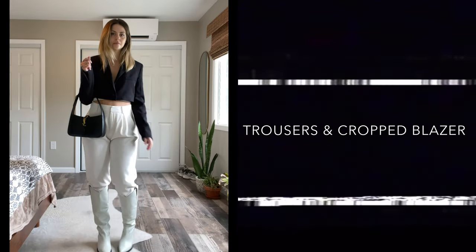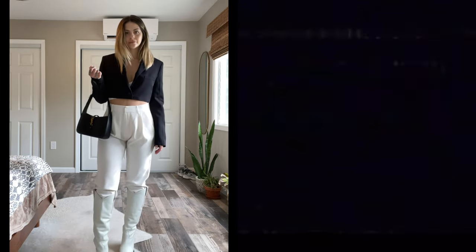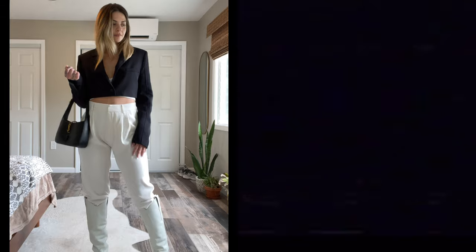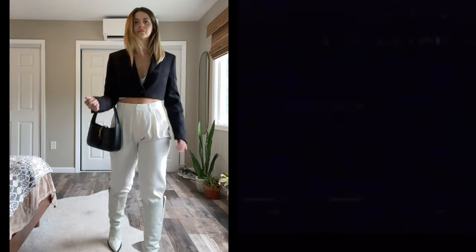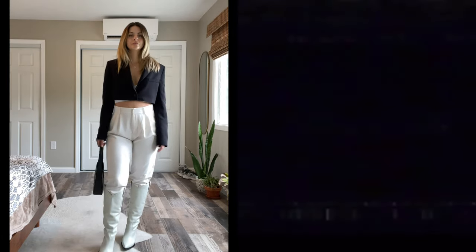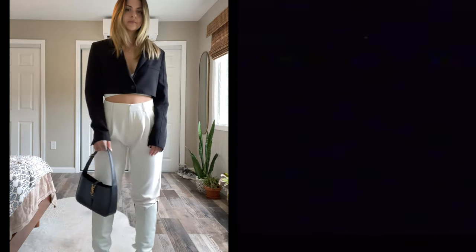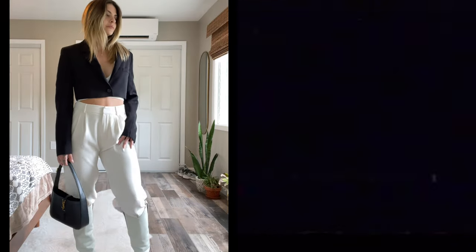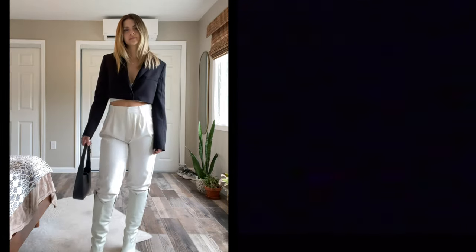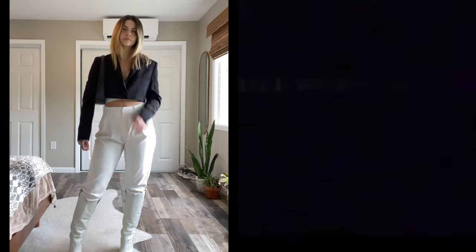This last look is very equestrian inspired. I paired the boots with a pair of high-rise white trousers tucked into the boot — hot tip: tuck those inside your sock so they stay a little better. And an ultra cropped blazer. I just think this looks so cute, like I look like I'm going to go ride a horse. I paired that with my Saint Laurent bag again because the black at the bottom of the shoe just pulls everything together. I would say wear your hair down for something like this so you don't look too polished — always keep one thing undone; that just makes you look so much more effortless and cool.